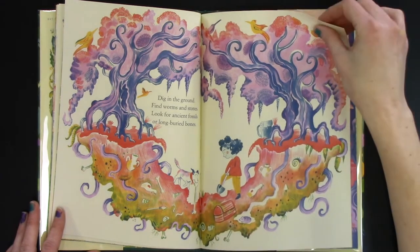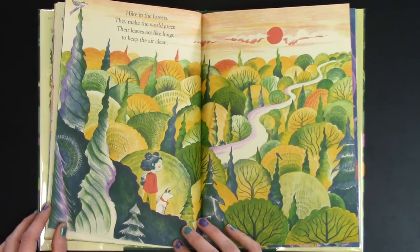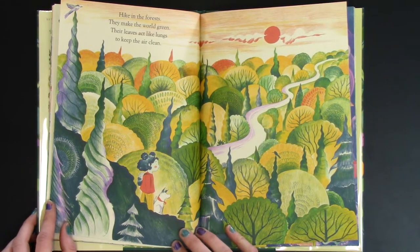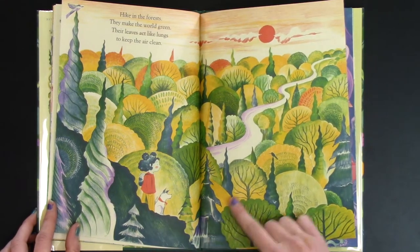There's some treasure that she's finding between the trees. Hike in the forest. They make the world green. Their leaves act like lungs to keep the air clean. That's right — that's where the oxygen comes from, through the trees.